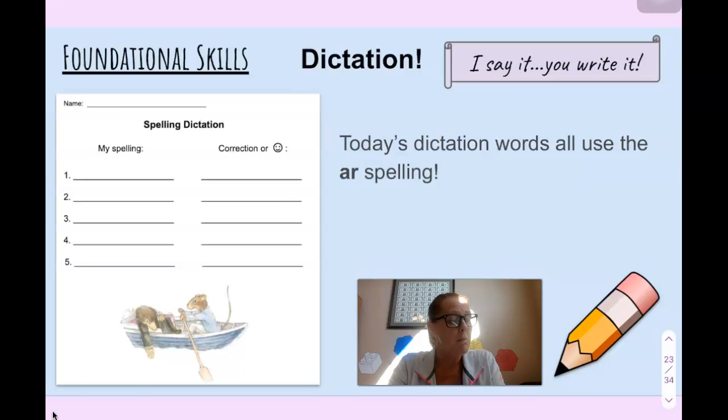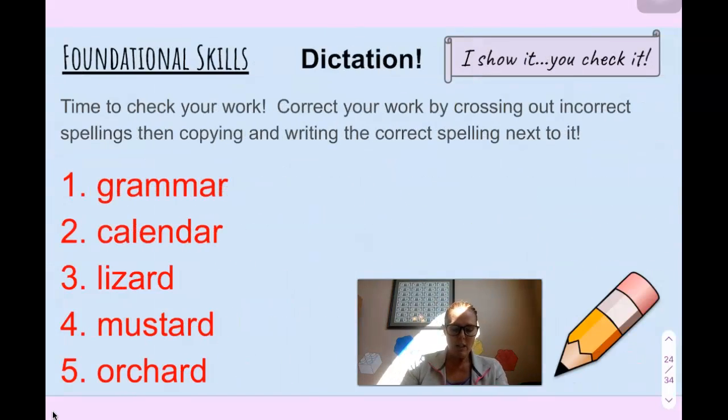Go back and check your words. I'll say them one more time: number one, grammar; number two, calendar; number three, lizard; number four, mustard; number five, orchard. So let's take a look at the correct spellings and make corrections if you need to. Stop the video and make corrections so that you have the correct spellings on your paper, and when you're finished, submit it to me. Thank you, boys and girls.